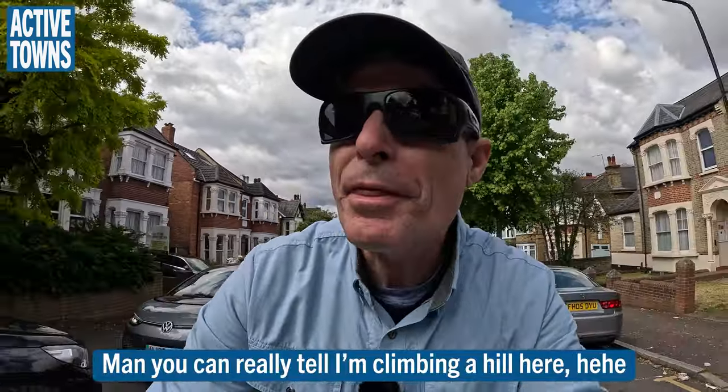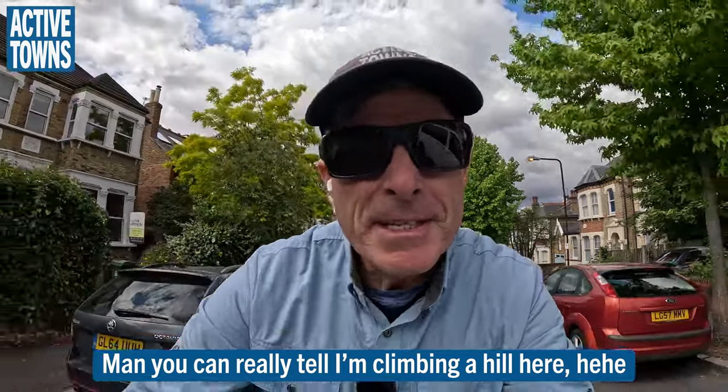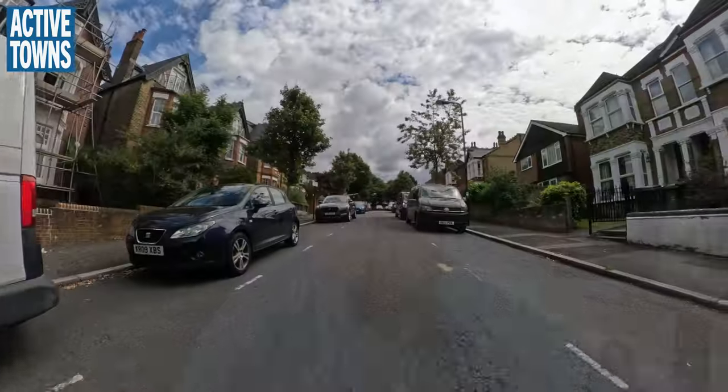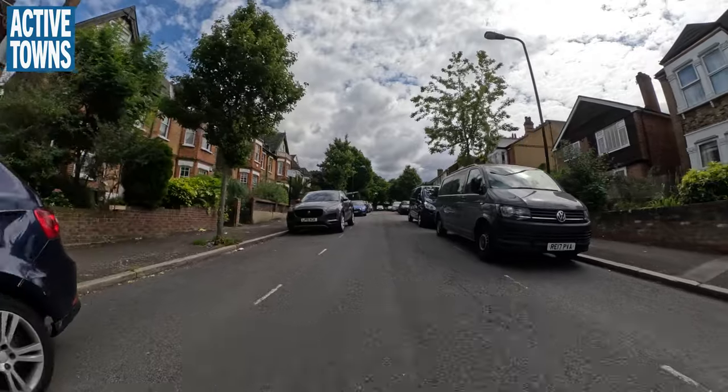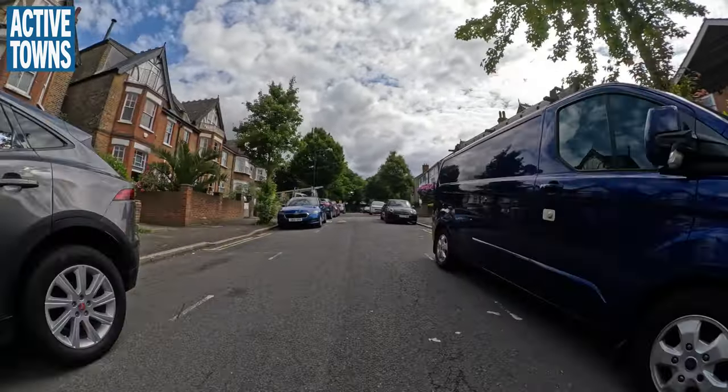Hey everyone, welcome to the ActiveTales channel. My name is John Simmerman. I am in London, England this week and today is Tuesday, June 11th. I'm heading back into the city center of London and on my way this time I'm going to try to find some park routes, a little bit more greenery. So let's swing the camera around and enjoy.